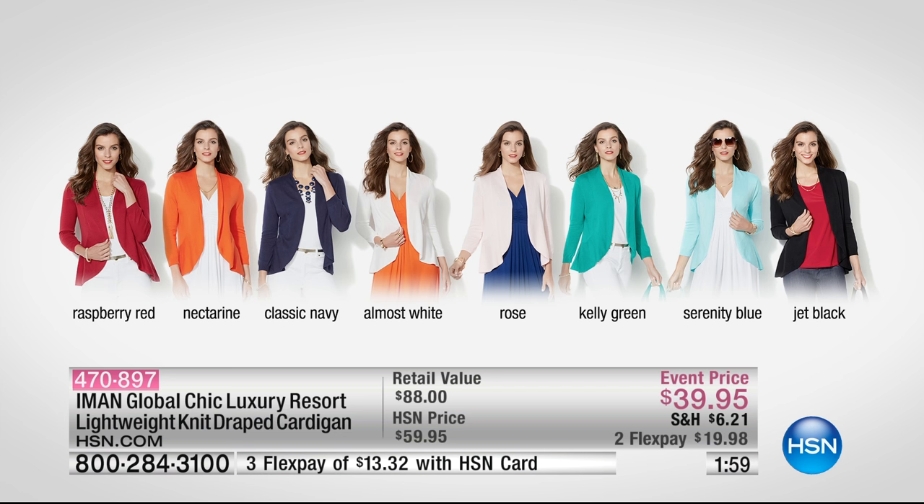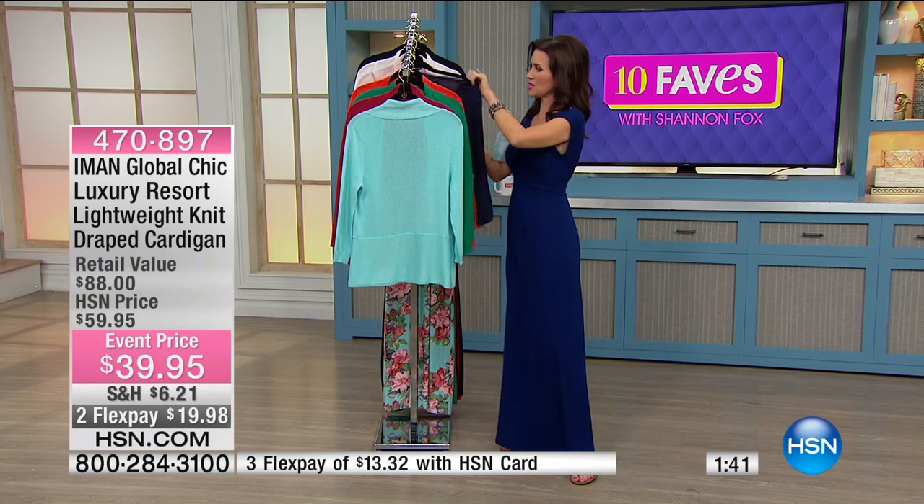Raspberry red, nectarine, classic navy, almost white, rose — beautiful in that soft soft pink — kelly green, serenity blue, and then jet black. They've paired it with different contrasting colors so you could see the flow. But if you really want, like here — I'll put the navy on so you can see.